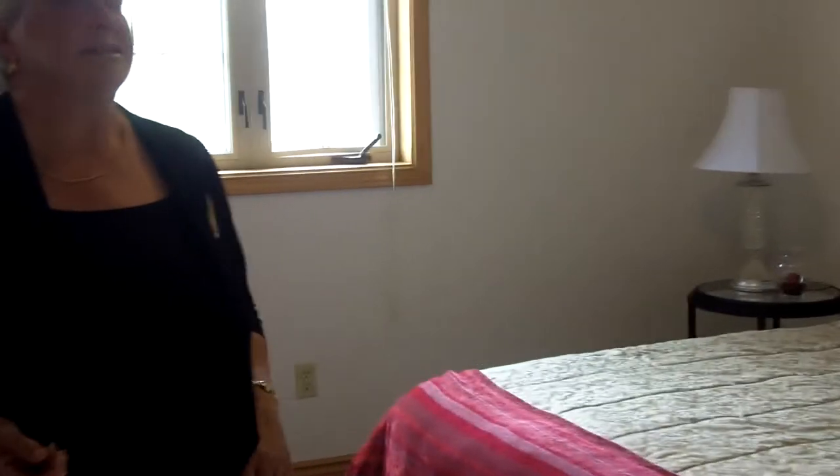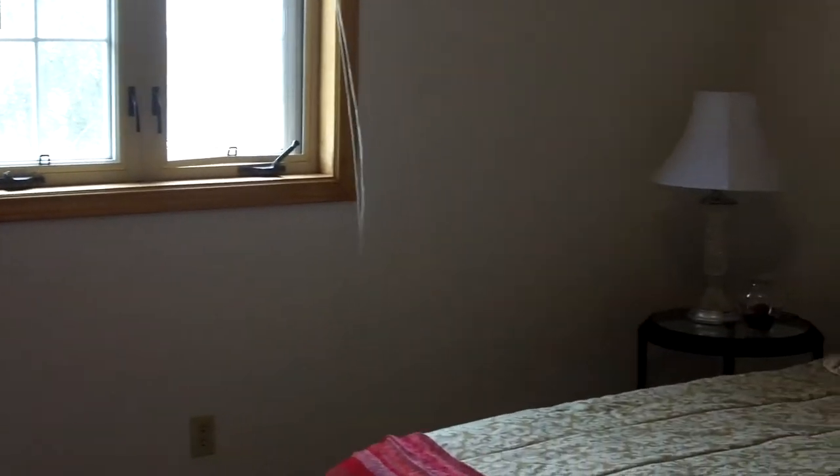Come on in — here's the spare bedroom. It's the second largest of the three bedrooms. Looking very nice, and great views at the back.